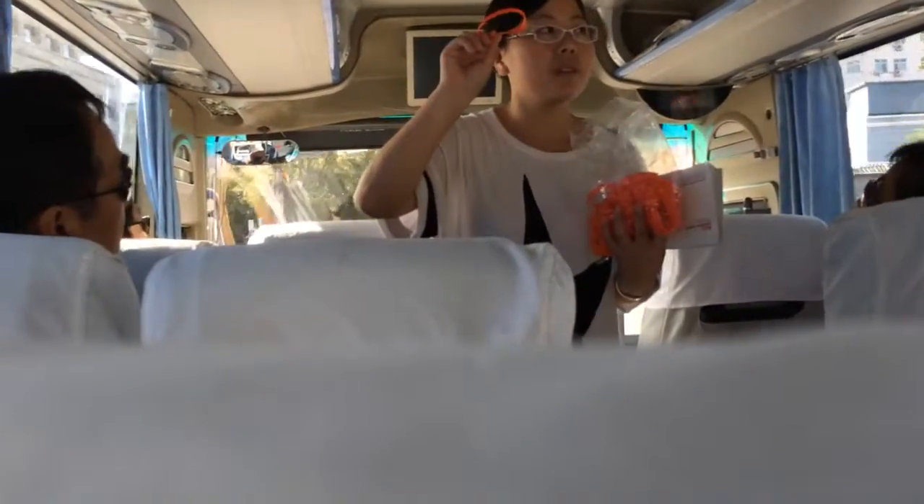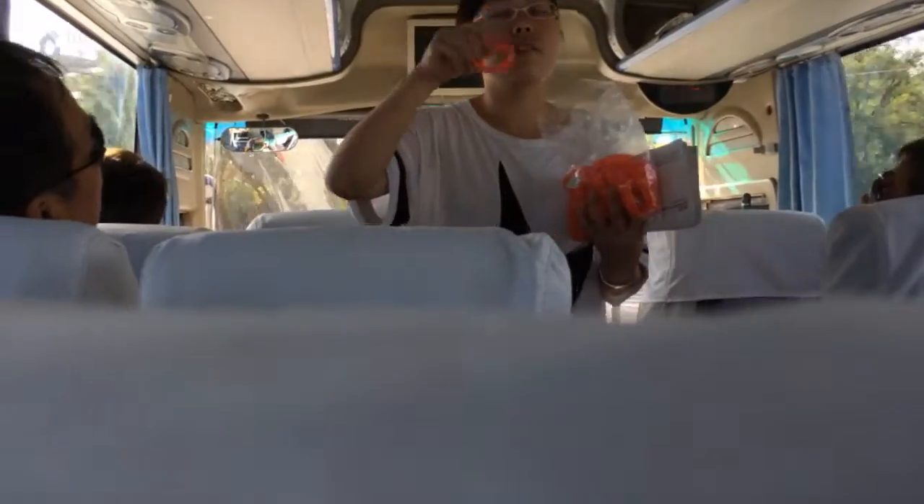Sometimes if you have problems, the local villagers will help you, if they know you are in our group.